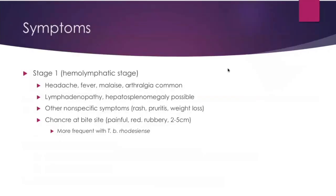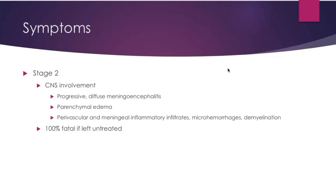Here's a photo of the tsetse fly. Symptoms are split into stage 1 and stage 2. Stage 1 is the hemolymphatic stage — from day 0 to roughly 3 years — with headaches, fever, malaise, arthralgias, lymphadenopathy, and splenomegaly. A chancre at the bite site is possible, more common with rhodesiense. Stage 2 involves CNS involvement: progressive diffuse meningoencephalitis, parenchymal edema, perivascular meningeal inflammatory infiltrates, and demyelination. It is 100% fatal if left untreated.